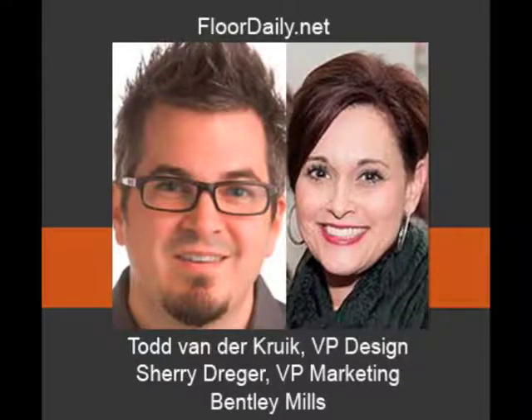Good morning, you're listening to FloridaDaily.net, and I'm Kemp Haar. I'm at NeoCon's second day of the show in the afternoon, and I'm in the Bentley Mills space on Kinsey, and I'm with Todd Vandercook, Vice President of Design, and Sherry Drager, Vice President of Marketing. You guys doing okay? We're doing fantastic, Kemp. Thank you for coming.